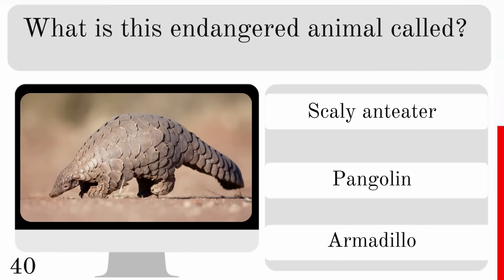What breed of cat is this? Is it a Siberian, Burmese or British Shorthair? And it is a British Shorthair.